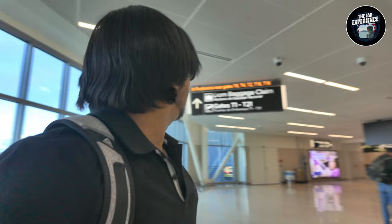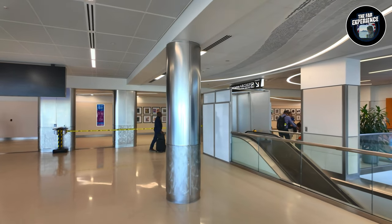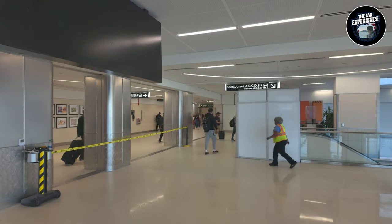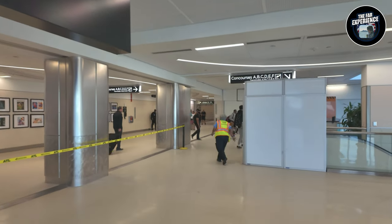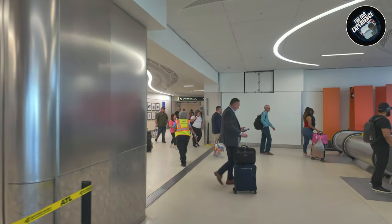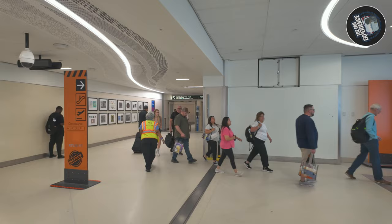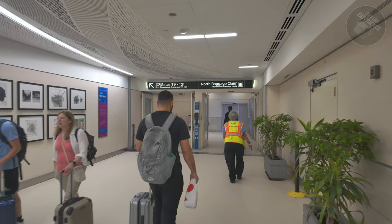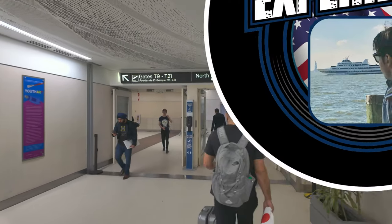Let's move on to our destination — Gate T-15. This airport is so big, you have got concourses A, B, C, D, E, F. I can see it now — T-15 is that way. You can see people are coming from all directions, but we need to head to T-15.